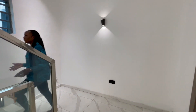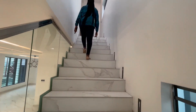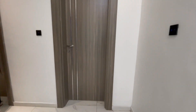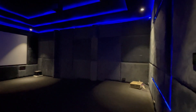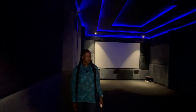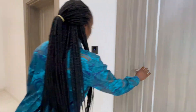We now go to the second floor — the last floor. Over here we have a six-to-eight-seater cinema room — a very spacious cinema room. The LED lights have been installed, the projector has been installed, and we have a control room over there.